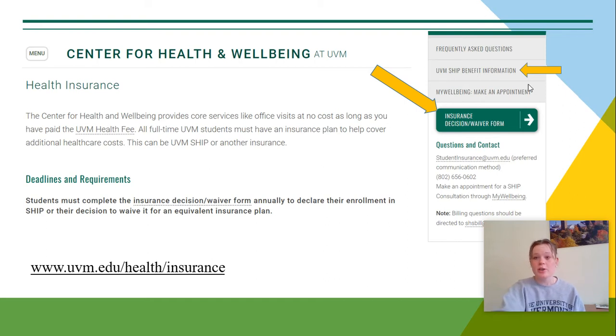Once you have your decision, you can go to our insurance decision and waiver form. Here you will be prompted to fill out your own insurance information, which would be waiving the fee, or to select that you would like to be covered under SHIP, in which case you would be charged the insurance fee.